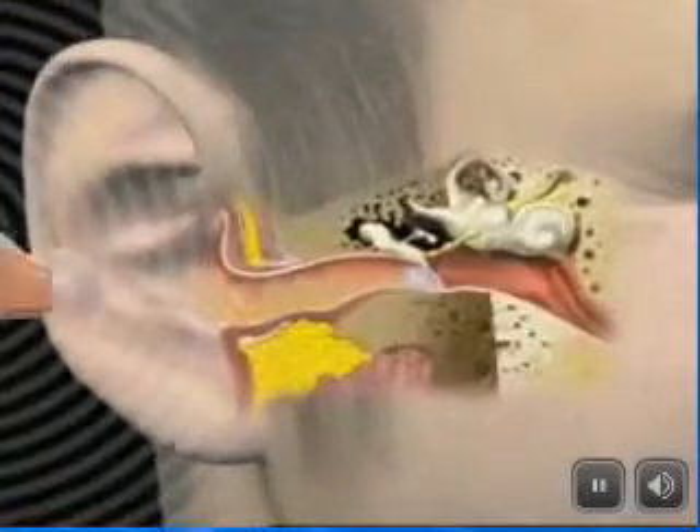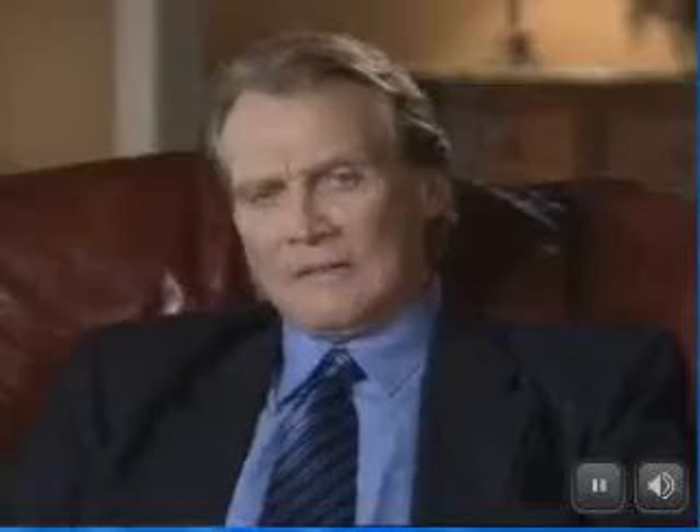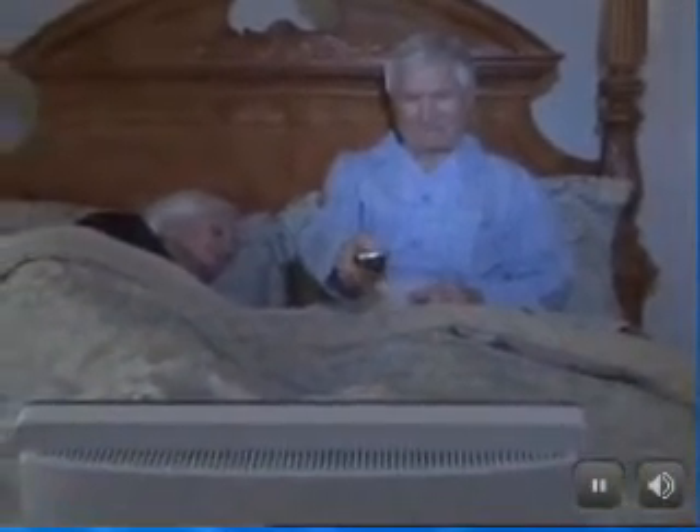This amazing micro digital technology captures sound and amplifies it as it transfers through the ear. You can easily adjust the amplification level to suit your individual need. Now you can enjoy watching TV or listening to music at a comfortable sound level for the whole family.